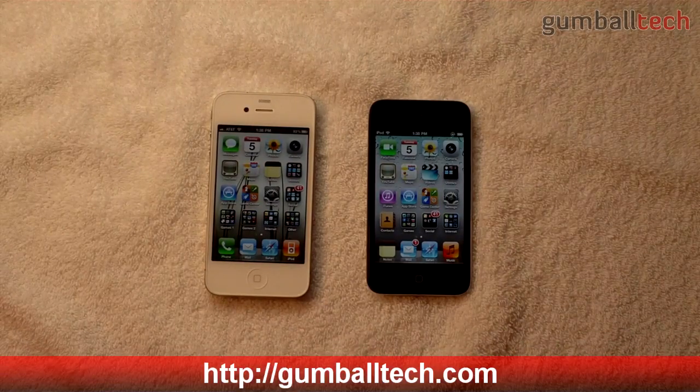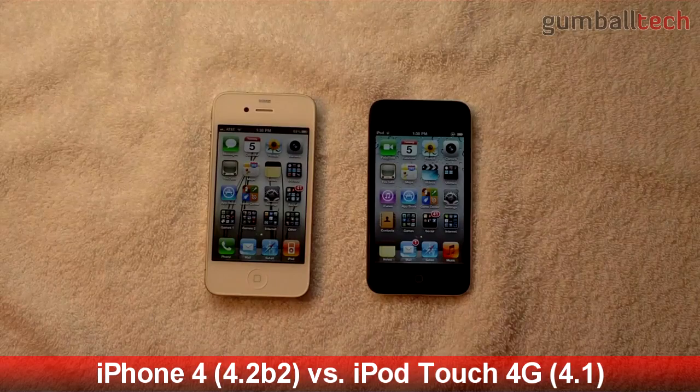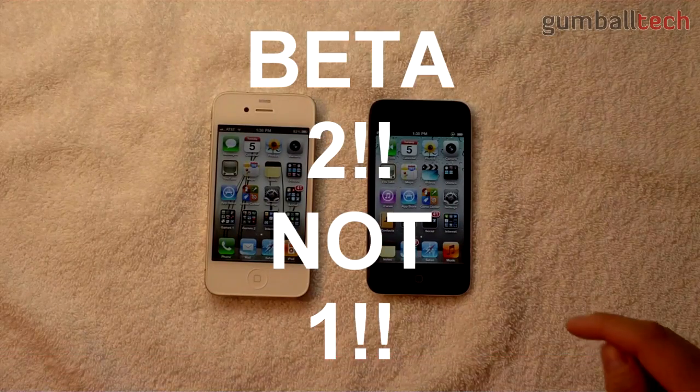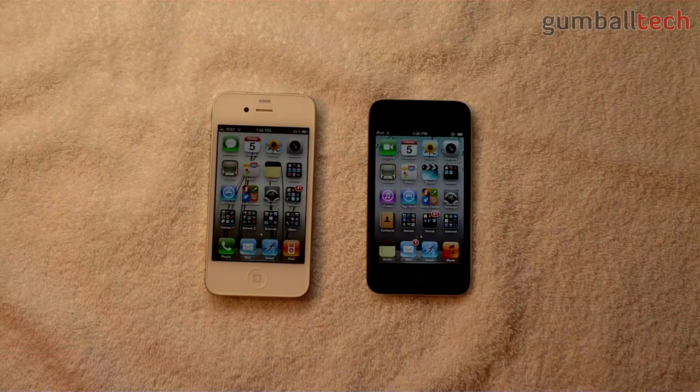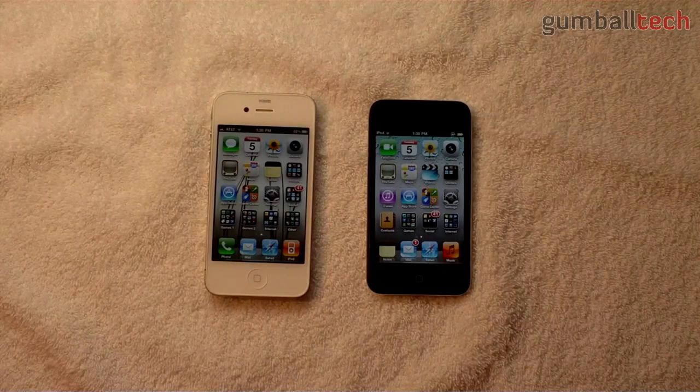Hey everyone, it's Brian for GumballTech.com. In this video I'm going to be comparing a white 32 gigabyte iPhone 4 running iOS 4.2 beta 1 versus an 8 gigabyte iPod Touch 4th generation running iOS 4.1.